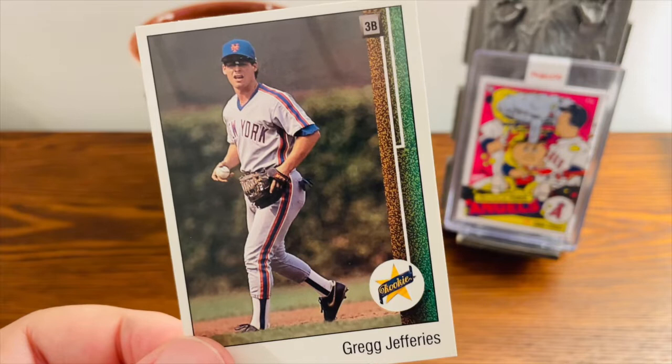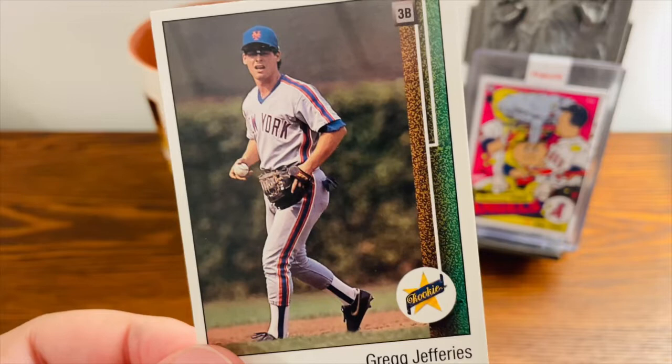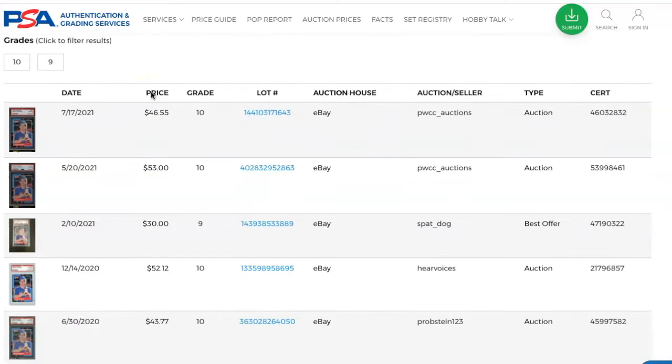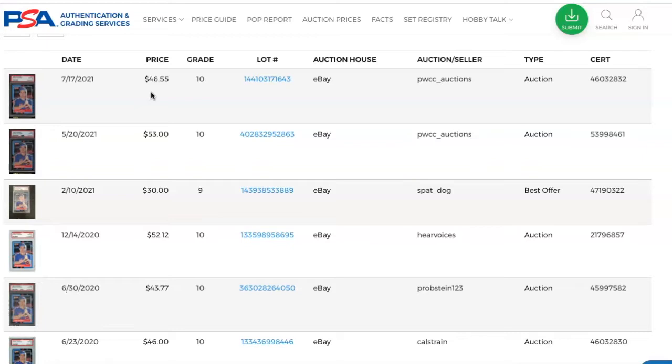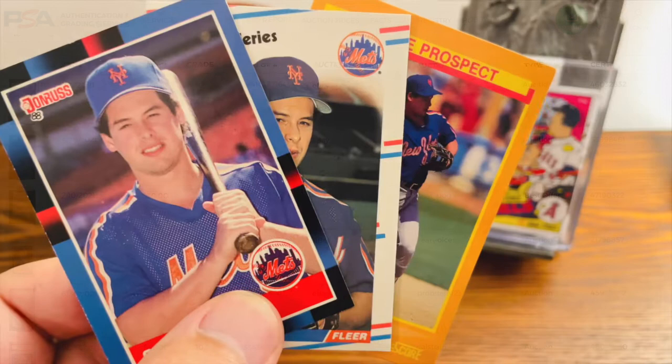He was also included in Upper Deck's inaugural 1989 set, which is a collector's classic. You can see here they gave him a rookie designation, even though technically it was not his rookie card. There are currently 91 PSA 10s, and recent sales of those PSA 10s have ranged between $30 to about $50 for the 1988 Donruss Greg Jefferies.